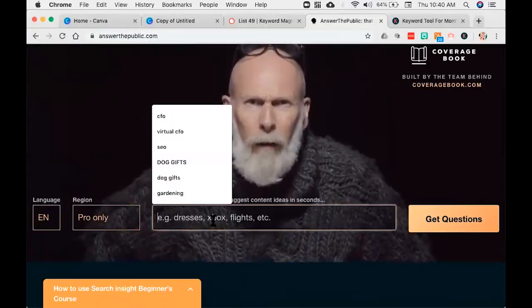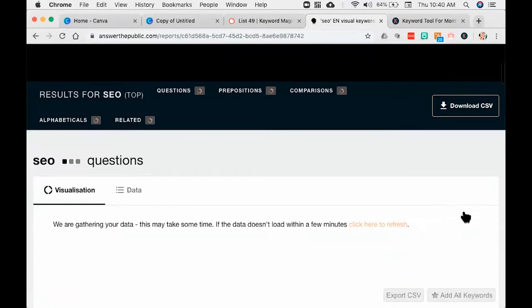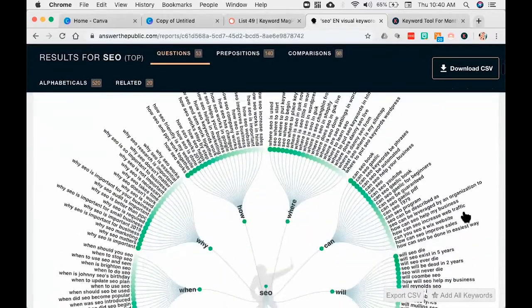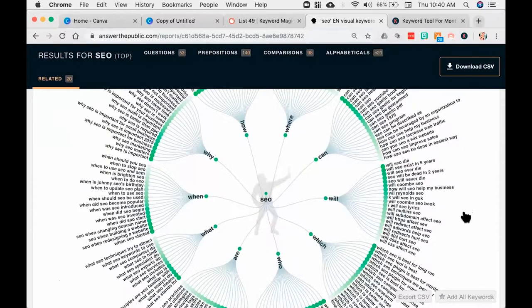I'm going to come in here and put in just SEO. This is a tool that if you put the smaller version of a keyword in, you're going to get a lot more recommendations. As I come down here, I'm going to get questions, prepositions, comparisons, alphabetics, and related. Look at this — it's showing you all the ways that people think about SEO in this gorgeous graphic. So you get the how, where, can, will, which, who, are, what, when, and why — every single angle of that keyword.